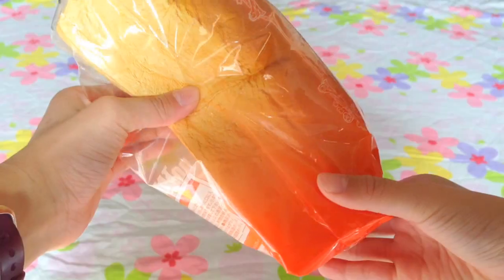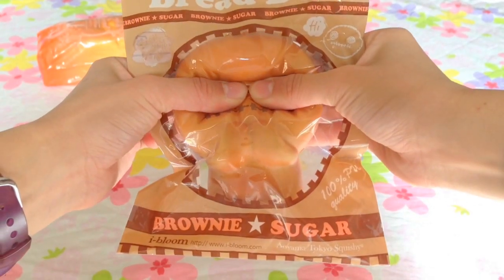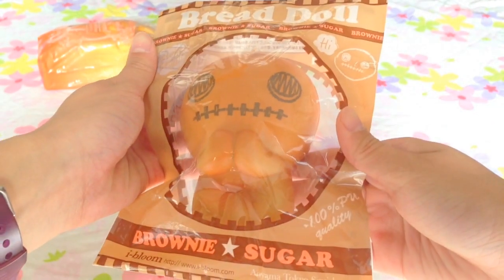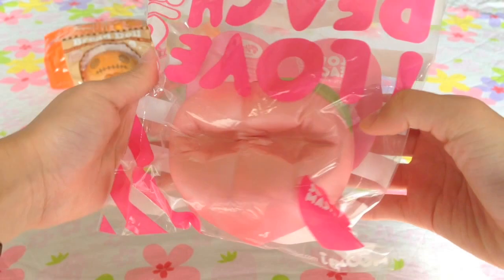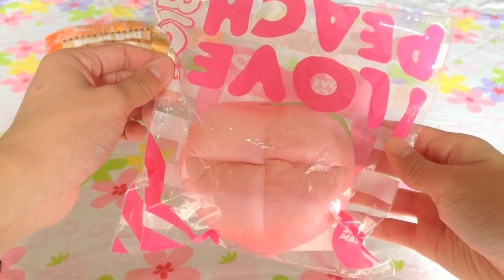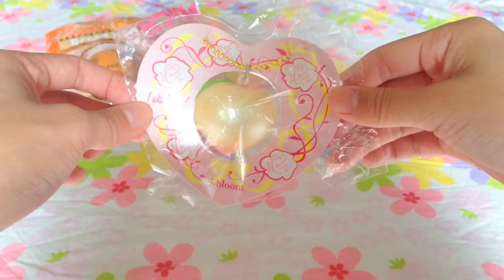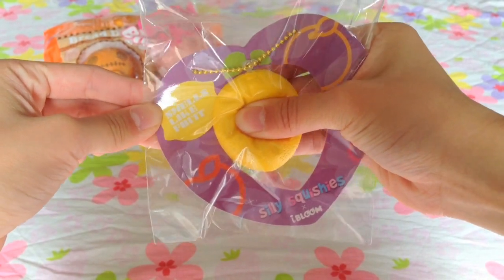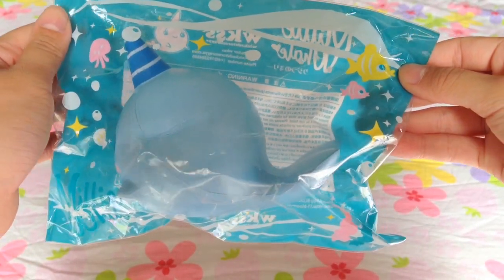I have this Eyebloom Ayama Tokyo English bread. I have Brownie the bread doll. This jumbo Eyebloom peach. This mini Eyebloom peach. I have an iBloom Lemon, Billy the Whale, and this iBloom Banana.